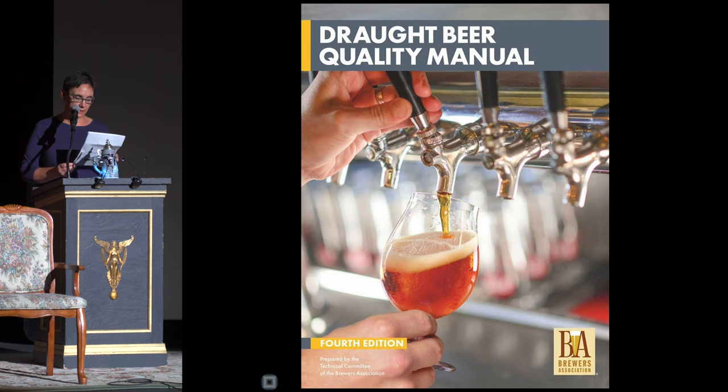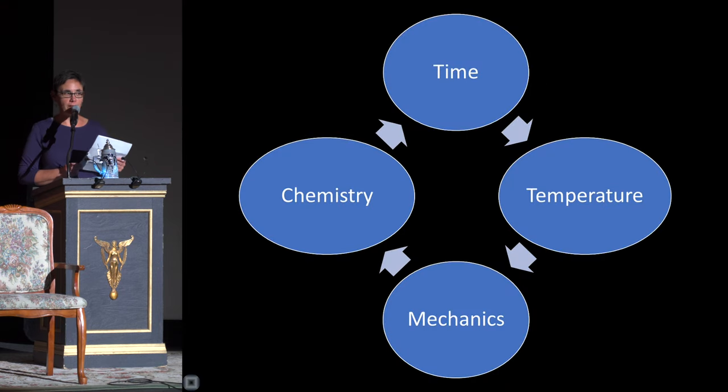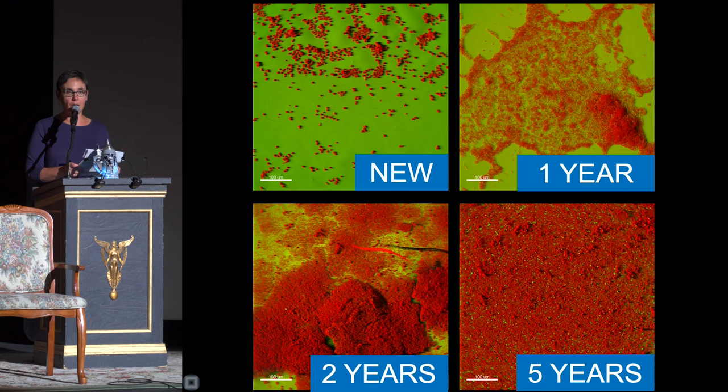Interestingly, these guidelines are based on the Sinner's Circle of Cleaning — and my OCD heart went vindicated. The "Sinner" in this case, though, is a chemist named Herbert Sinner. The four factors of time, temperature, chemistry, and mechanics involved in effective cleaning were devised in 1959 and still hold true today. Here again, all four factors are equally important.